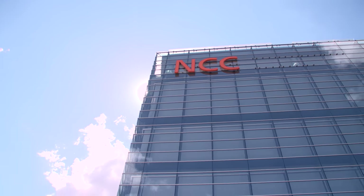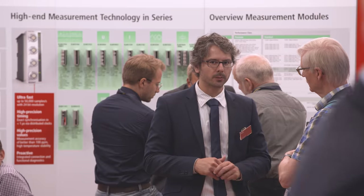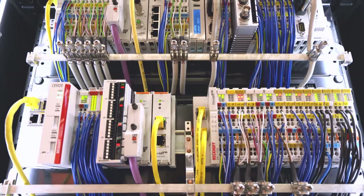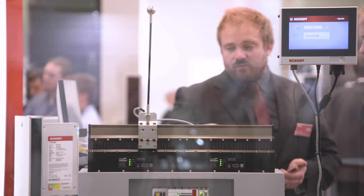At Sensor and Test 2018, Beckhoff presented its high-end measurement technology. EtherCAT measurement modules enable new opportunities within automotive testing environments, which previously could only be realized with expensive special devices.